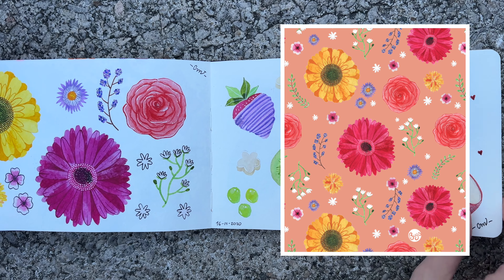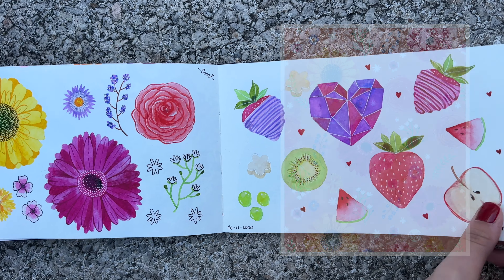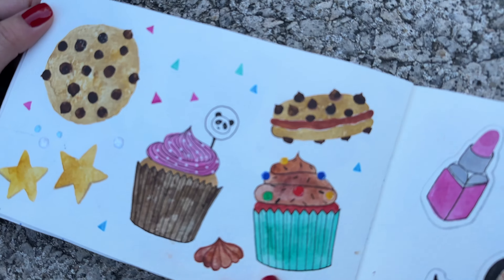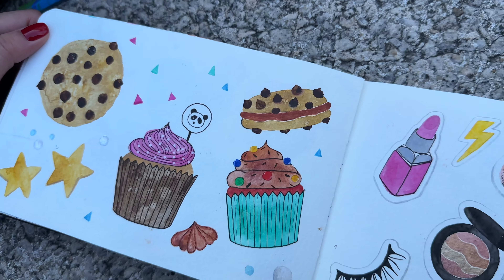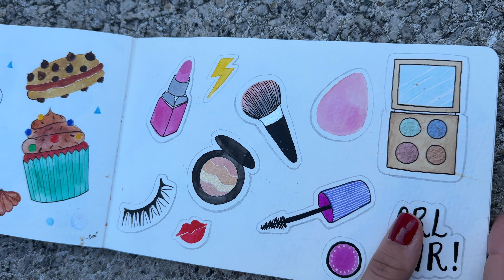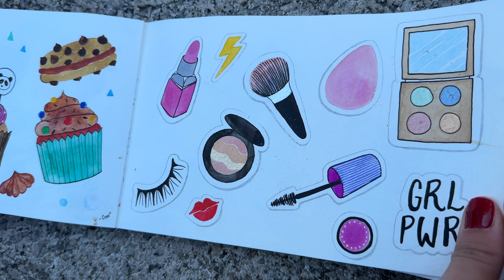I started a challenge called 100 days of patterns. I only made it to day 17 — it was a little bit of a fail — but I wanted to leave these illustrations here. And then I put the patterns I created so you can see the results. It was something I really loved doing. I only need time to do a pattern — I'll see if I make a video about that. It would be interesting.